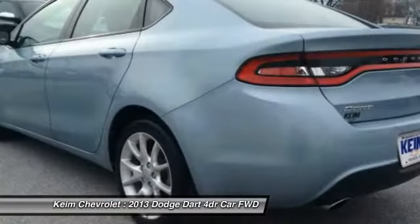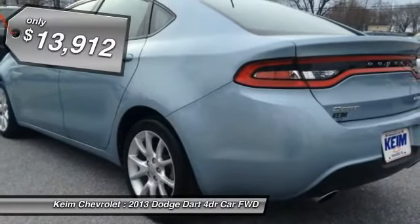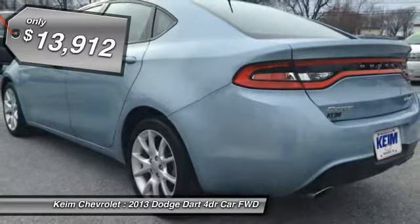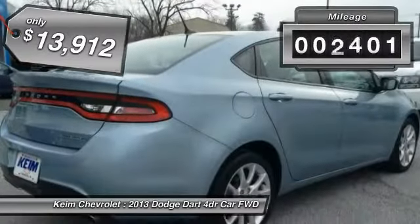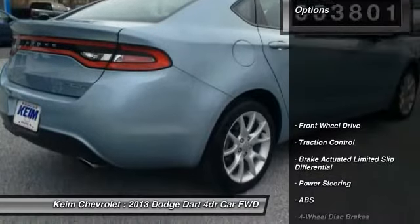Chrysler had previously applied the Dart name to a Ghia-built show car in 1956, and is priced below $15,000. This vehicle has less than 4,000 miles. Here are some of this vehicle's great options.